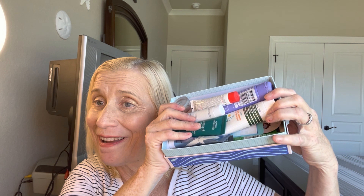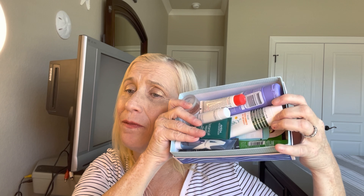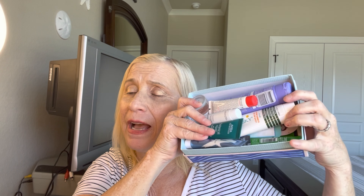Hey guys, welcome to another video. My name is Lori and welcome to my channel and my life. So today I have a giveaway — a giveaway of all types of masks. I think I have 13 or 14 different items in here, and let's check it out.